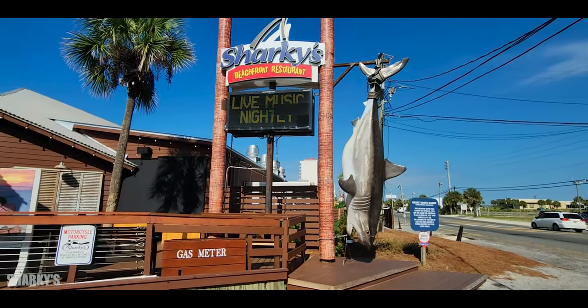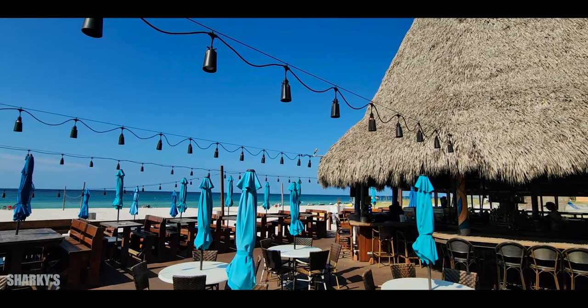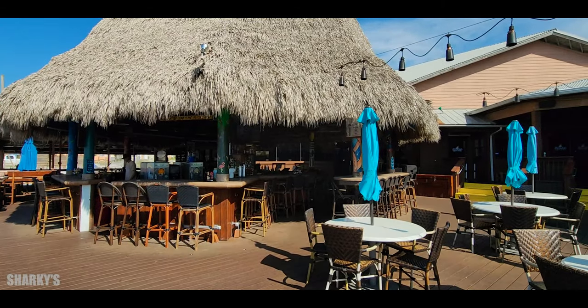Next up is Sharkies. We popped in to check out their patio in the back — they have an amazing view of the gulf, and of course they have the tiki hut and the lights, which is awesome. This looks like a really fun place to hang out.